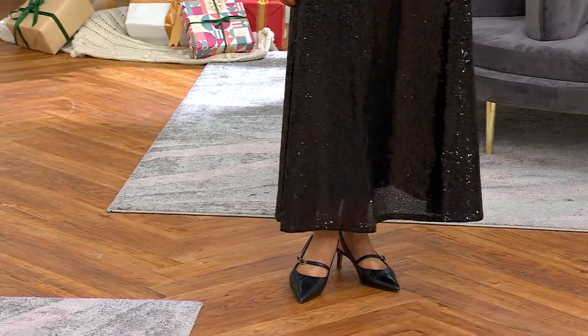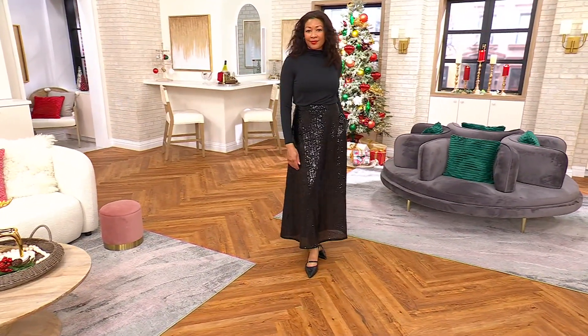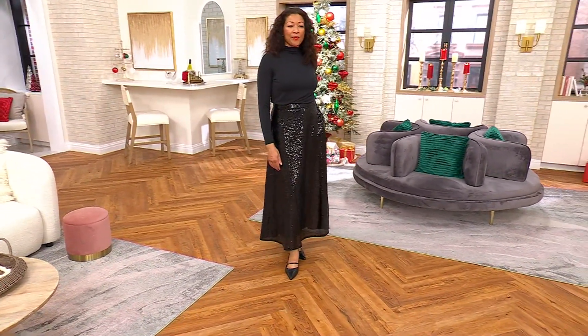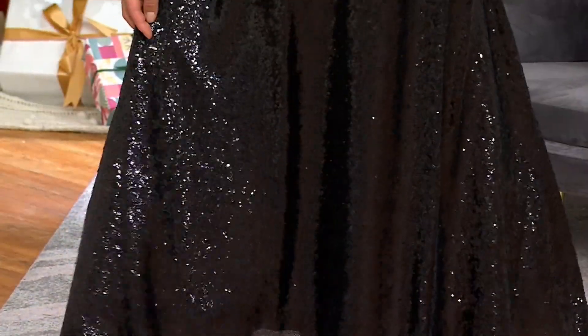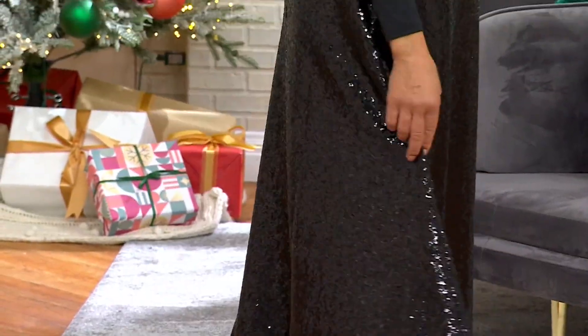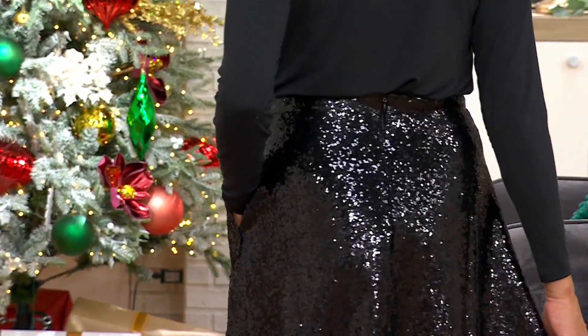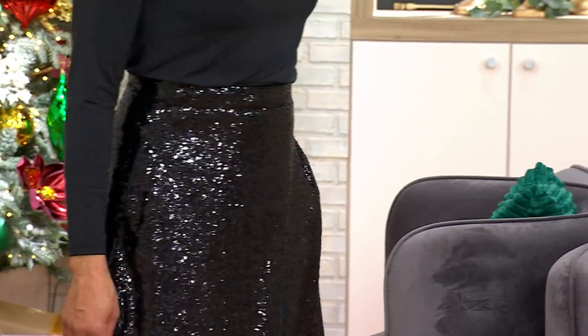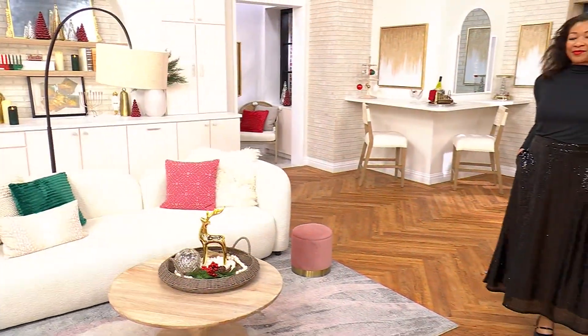Think about this — maybe you're getting married this winter, maybe you want your bridesmaids to be able to pick different tops but all wear a matching bottom. This might be a really great way to incorporate a fabulous micro-sequin skirt that they'll then wear separately many more times again. Because it doesn't have to be overly dressy, even though it's a full-sequin maxi skirt.